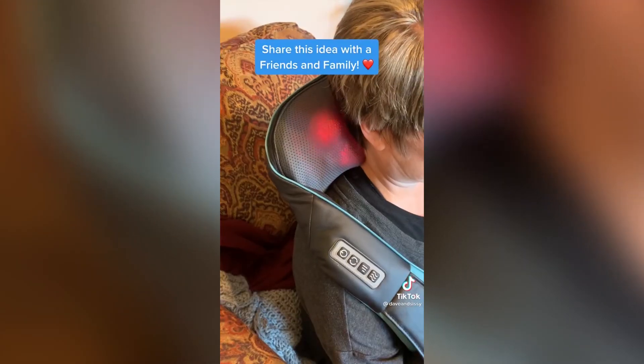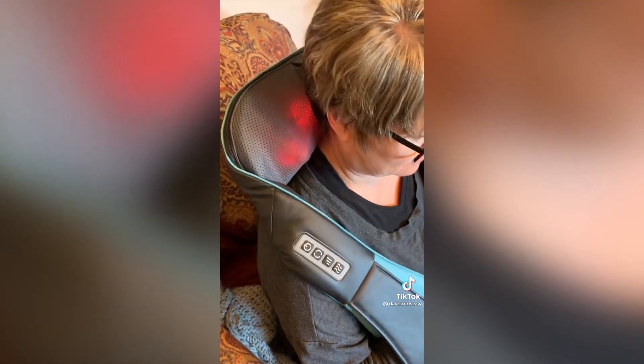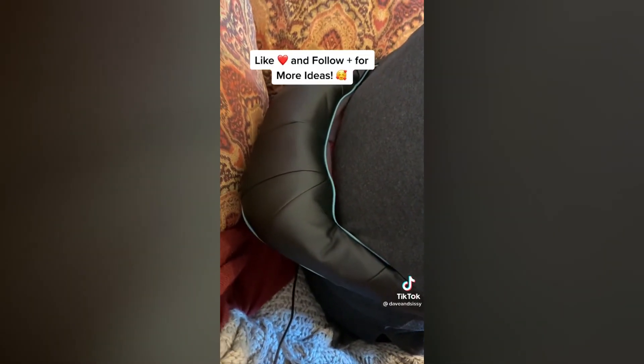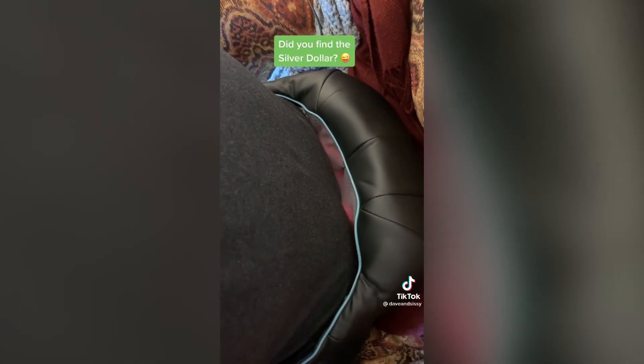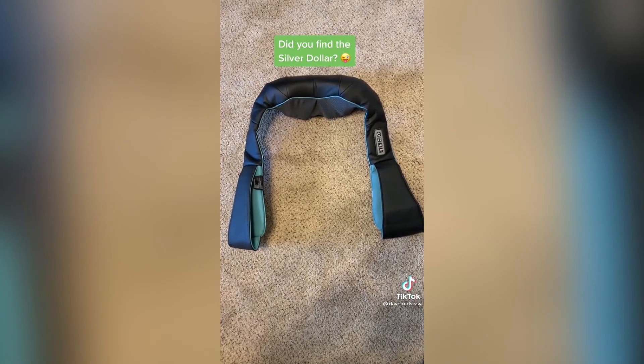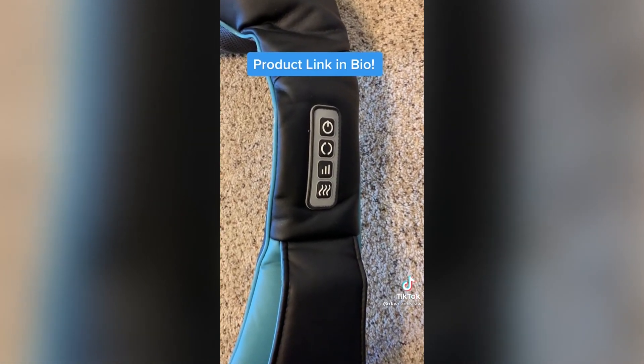This neck and back massager works your back, neck, and shoulder muscles and even your lower back as the eight heated massage nodes work to relieve tension and stress from the physical and mental strain of your day. Equipped with adjustable speeds and direction as well as a heat setting, we think it's a winner.